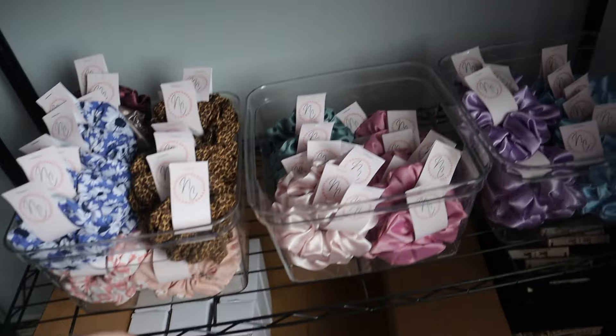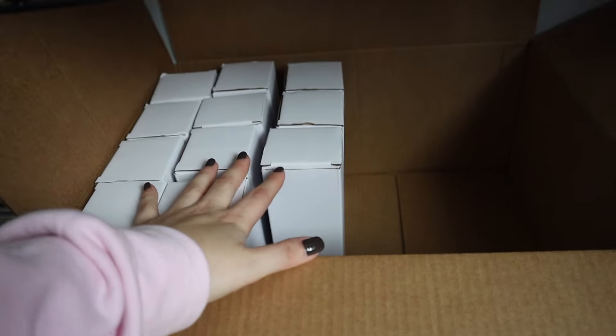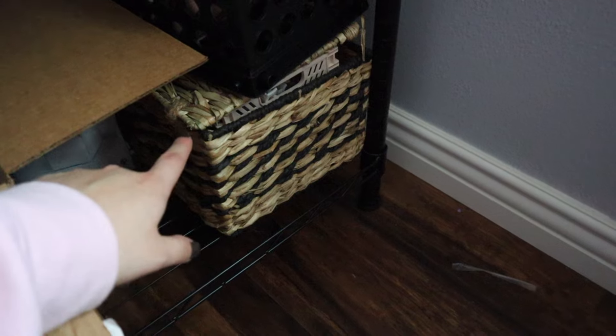Down here I've got all my scrunchies — these bins are from Marshalls, came in a pack of three for about $12. I stack a bunch of scrunchies on them, which is nice. Down here I have my milk carton cups — it'll probably be all drink storage if it goes well and I can buy more stock. I've also got some extra storage and some clips I'm not sure I'm going to release yet.